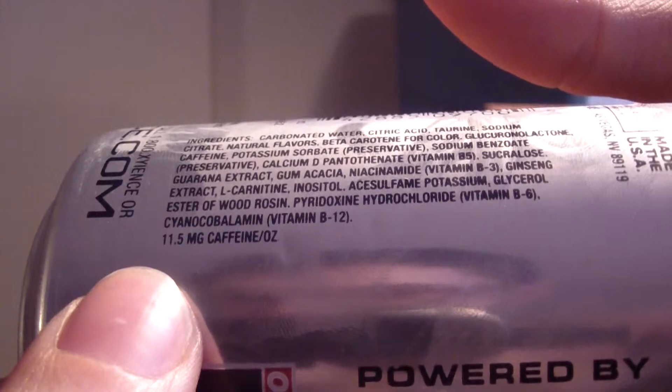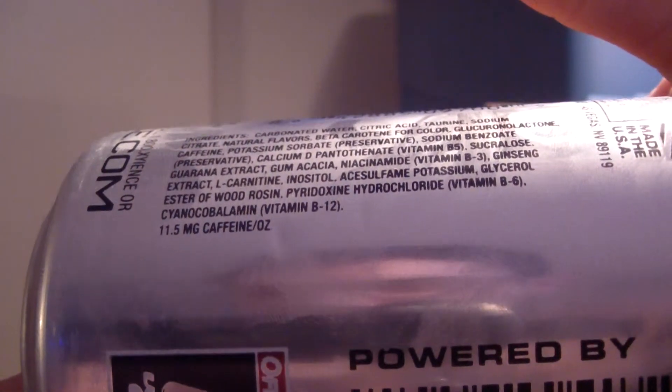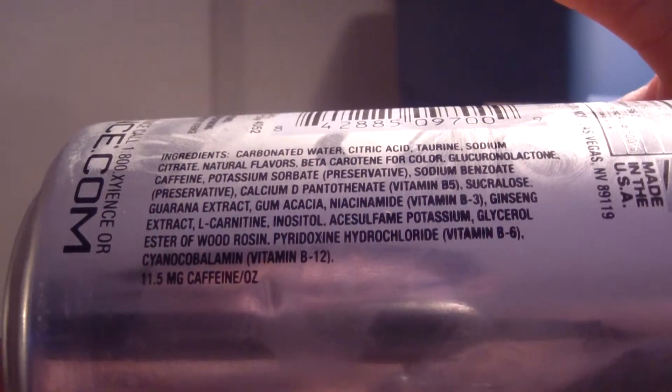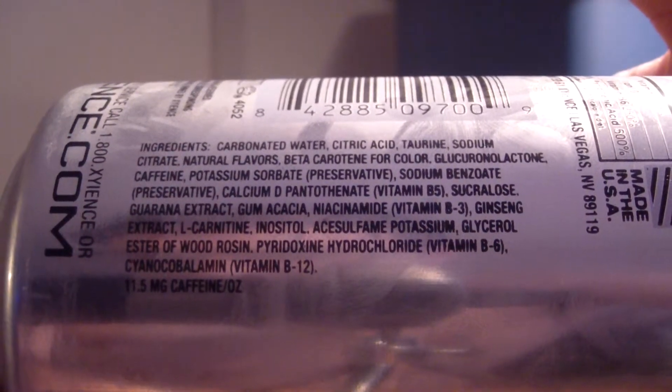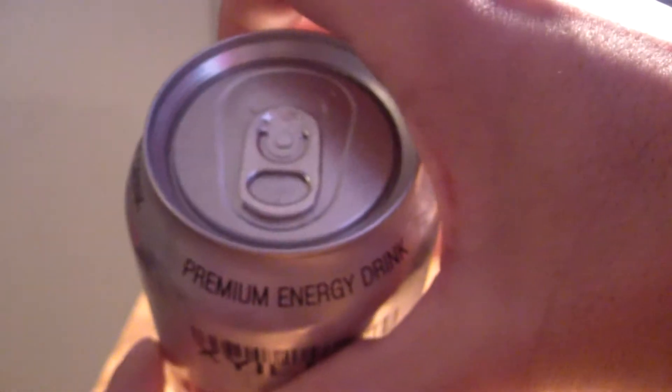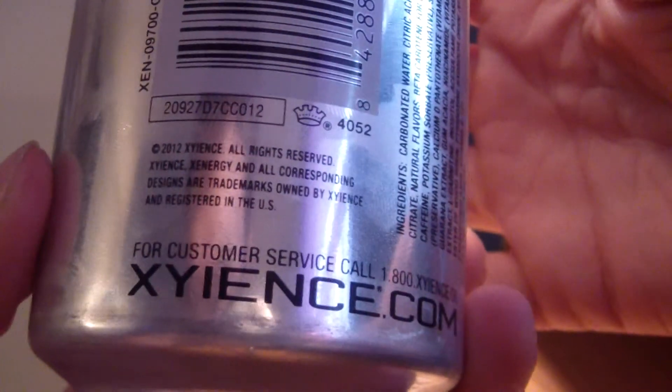They do it a little differently — 11.5 milligrams of caffeine per ounce. That's a typical silver can design, and that's pretty much it for the can. Alright, let's see what it smells like.